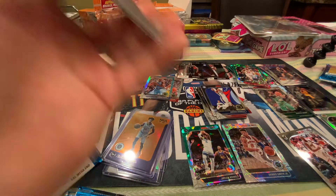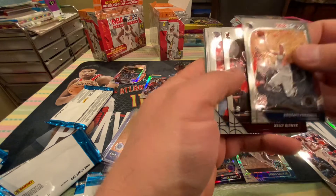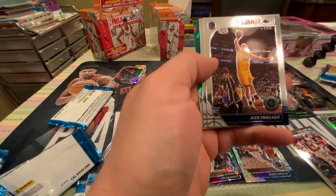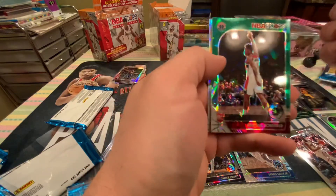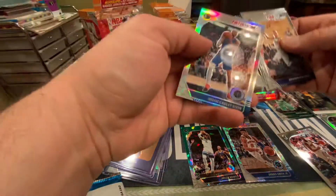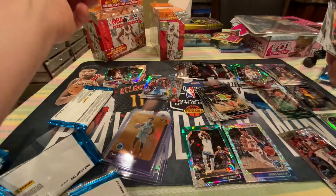All right. Chris Stops — Porzingis. Kelly Oubre. Nerlens Noel. Never heard of this guy — Smeologic or whatever. Jarrett Culver. Admiral Schofield — finally got a rookie cracked ice. That's good. And Willie Cauley-Stein's silver.